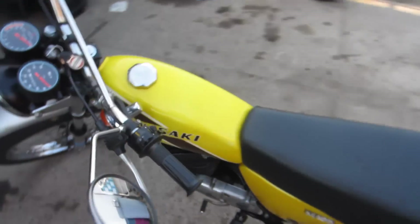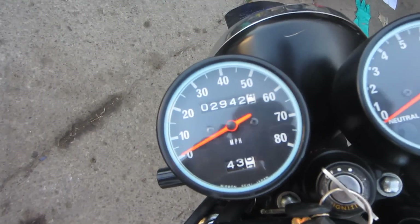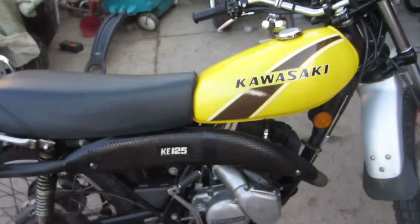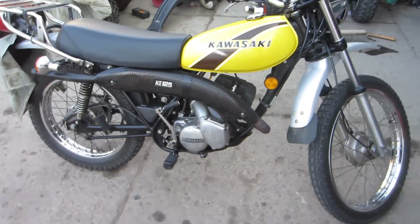Sweet little Enduro. Only has 2,000, almost 3,000 miles on it, which is nothing. It's a 125 two-stroke, six-speed transmission. It's a fun little bike.